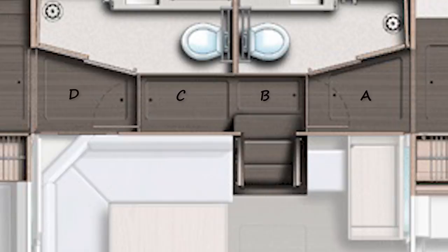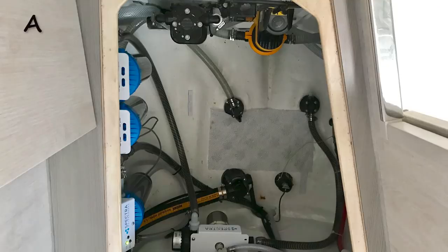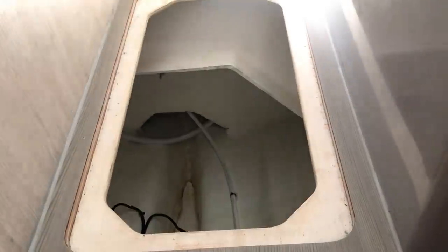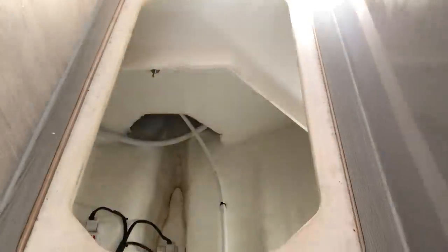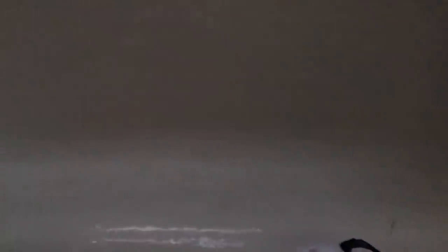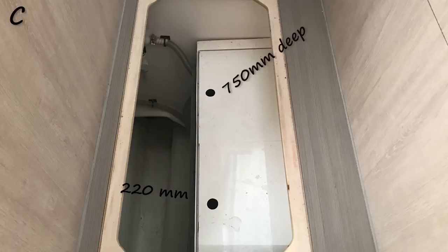Moving down the passage on the port side, we've got underfloor storage areas A, B, C, and D. Area A has a lot going on — levers, filters, etc. — so we thought it best to keep this clear of loose objects. Area B is where the port bilge pump is located, but the dilemma is the opening we reach through is only 260 millimeters, so if you need to get to the bilge in a hurry you don't want to be negotiating objects through that narrow space. Area C has the same dilemma at just 220 millimeters.